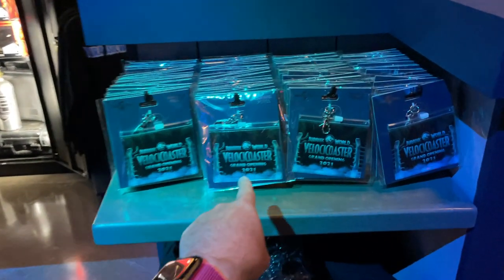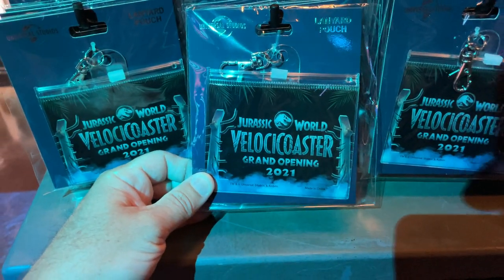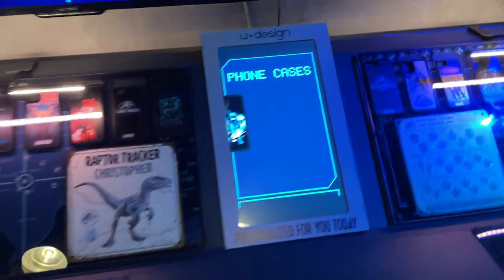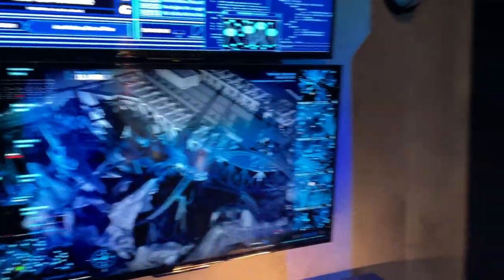They got some Velocicoaster merchandise — this is the grand opening merchandise. They have a little key tag, a clip-on pouch, and that's the grand opening t-shirt down there. Over here they have the uDesign thing with the phone cases; you can actually see this video in the queue of Velocicoaster.